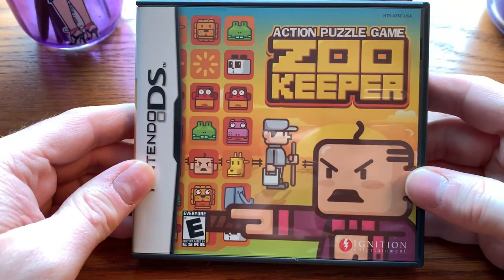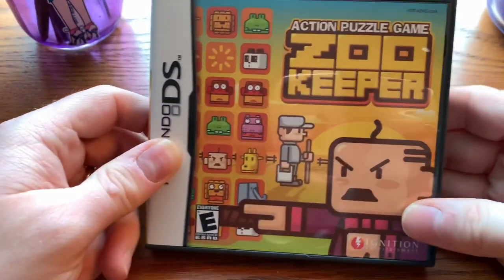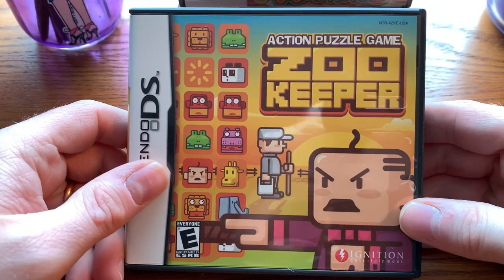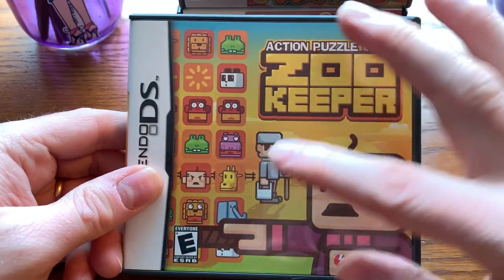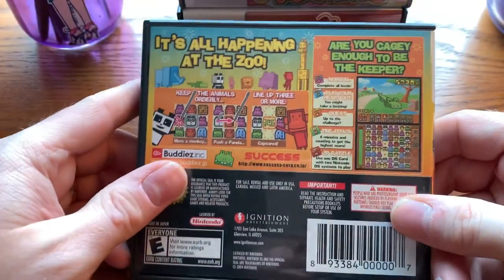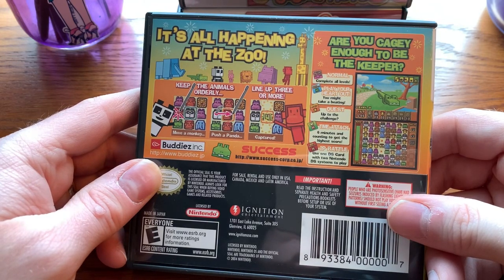Another puzzle game — I actually went a bit puzzle game crazy; there are a lot of puzzle games in here. Zookeeper is another classic puzzle game that people really enjoy. I actually haven't played it yet, but I love this cover art. I love the color gradient and the art style — this is a really cool cover. A lot of people really enjoyed this game, so at some point I'm going to sit down and give it a fair shake.